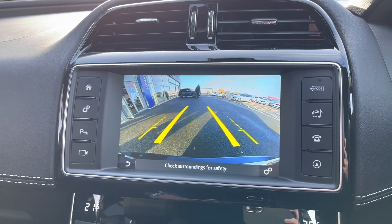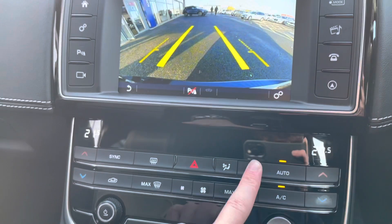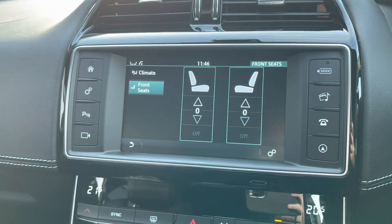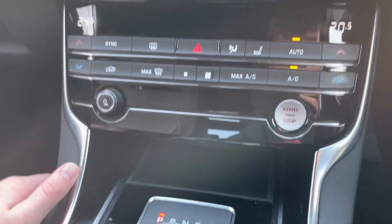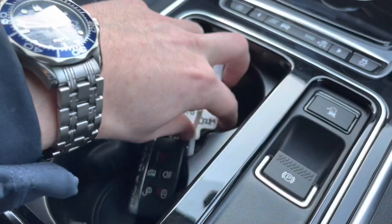There's also the full reverse camera with guidance lines which move as you turn the wheel, so you know exactly where you're going. We've also got the heated front seat package, which pairs very nicely with the full leather upholstery. Dual-zone temperature controls mean you can change the temperature on each side of the car to avoid any arguments about how hot or cold the interior is.